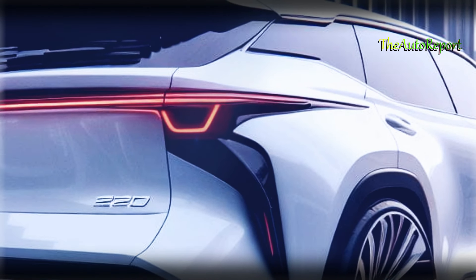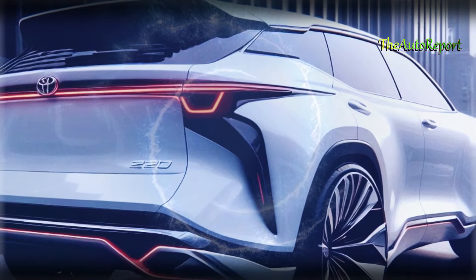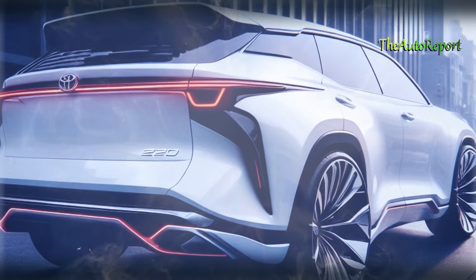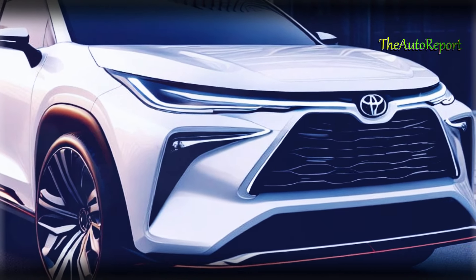However, what truly stands out is the rear view, with its elongated light shape giving the Toyota Highlander a more luxurious appearance. The use of white adds a clean and special touch, elevating the SUV's aesthetic.